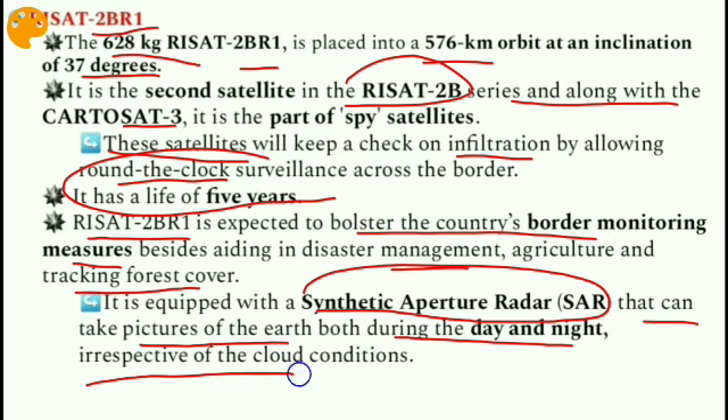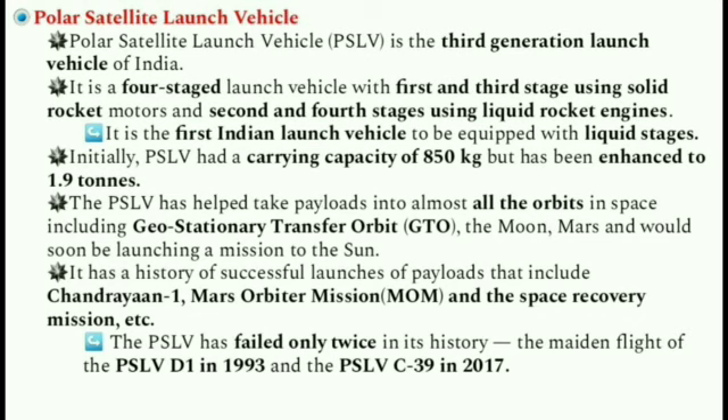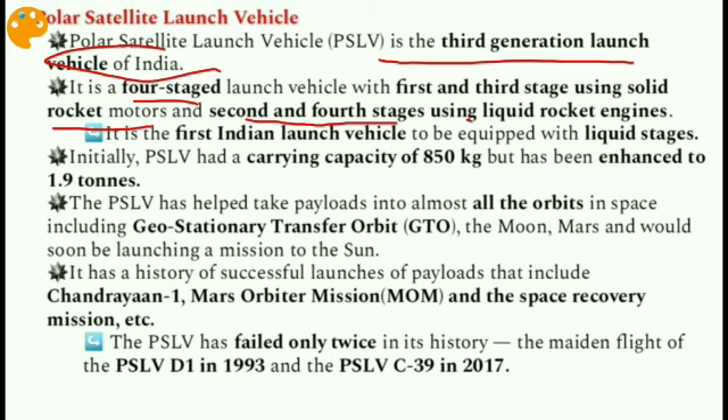RISAT 2BR1 is equipped with Synthetic Aperture Radar (SAR) that can take pictures of the earth both during the day and night, irrespective of cloud conditions. Regarding PSLV itself, it is the third generation launch vehicle of India and is a four-stage launch vehicle with the first and third stages using solid rocket motors and the second and fourth stages using liquid rocket engines. It is the first Indian launch vehicle to be equipped with liquid stages.